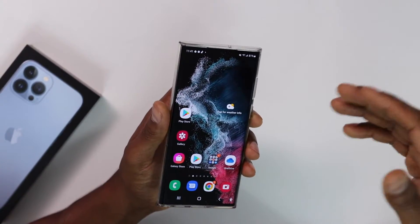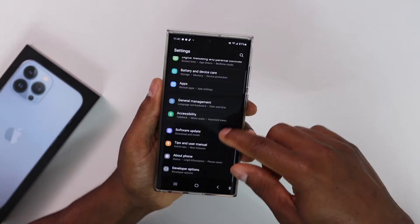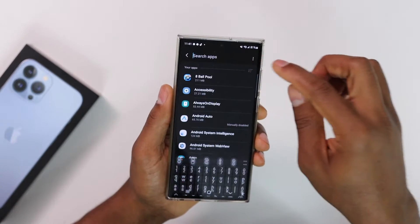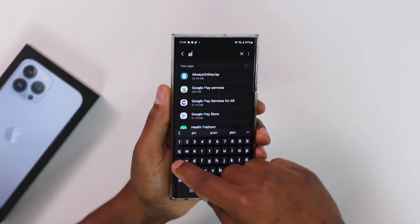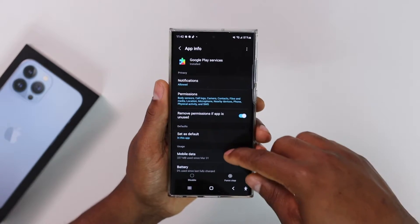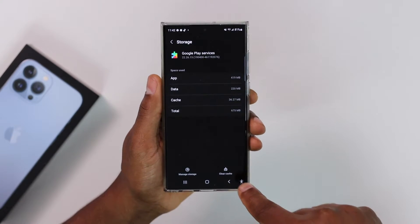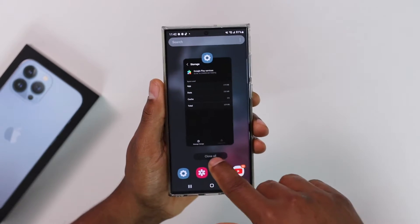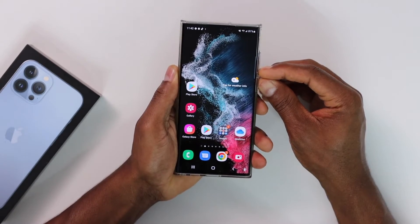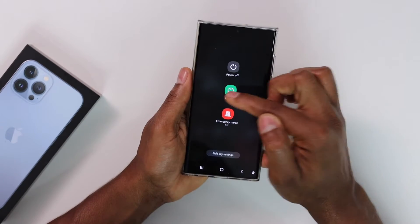If you're still having the same problem, here's what else you can do. Open Settings, scroll down until you see 'Apps,' click on it, then search for 'Play Store.' You will see 'Google Play Services' — click on that, scroll down until you see 'Storage,' click on it, and just clear the cache. After that, restart your phone — press the power button, tap 'Restart.'